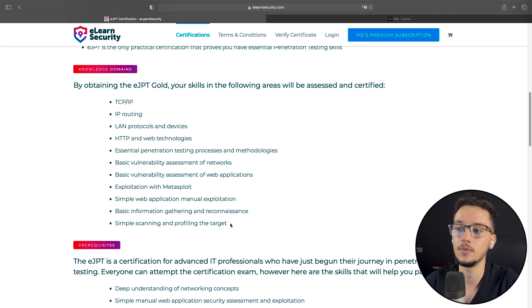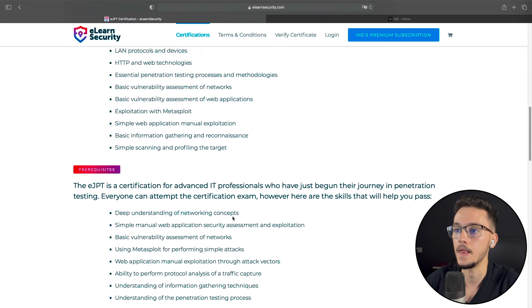You'll have to get your hands dirty and actually break into things, and I think that's what makes this the best ethical hacking certification for junior profiles. A lot of certifications on the market right now are multiple choice based, but with the eJPT you also have to do practical stuff. You can't just guess the correct answer — you have to know how to apply these concepts in a practical environment.